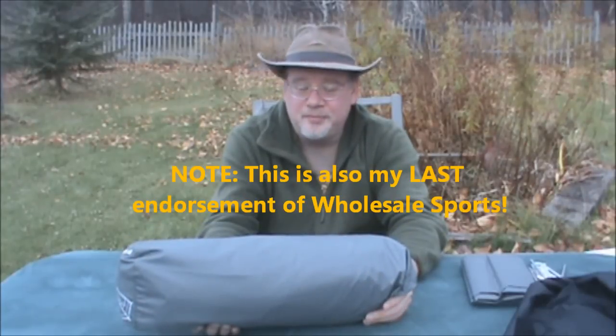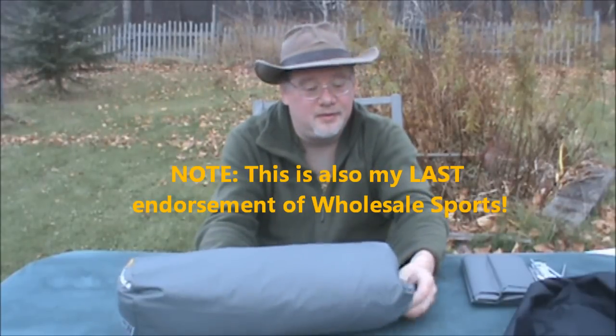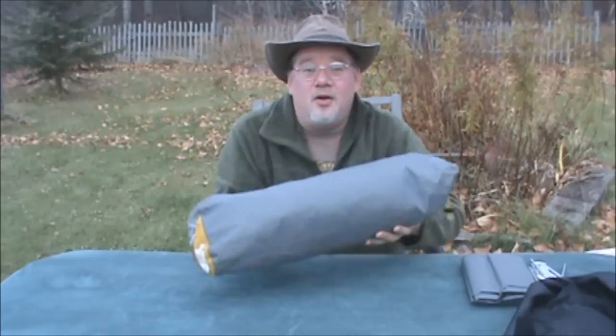After not finding the tent I wanted — it was a Eureka two-person Sierra Pass, a beautiful tent, kind of orange for my liking — I actually settled on this one. Here's a shout out to Wholesale Sports, and this one goes out to Kelly. Wonderful job, almost let me set this tent up in the store. But here we go — this is a North Face Stormbreak tent.